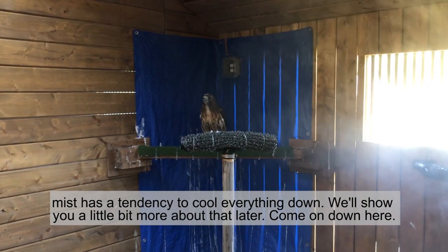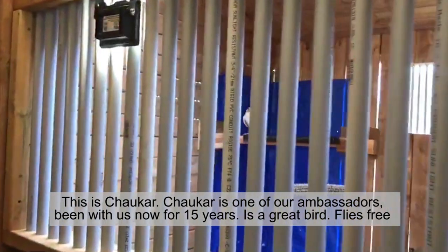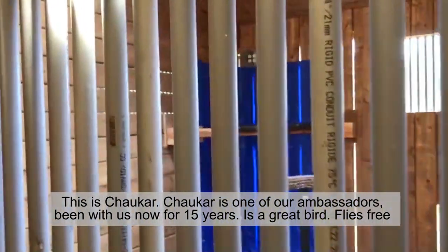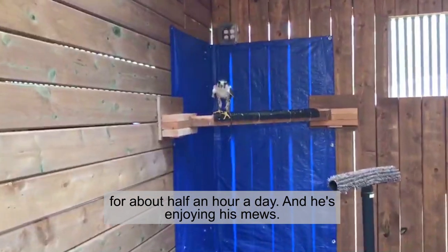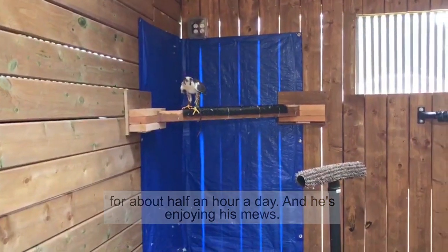Come on down here. And this is Shakar. Shakar is one of our ambassadors who's been with us now for 15 years. It's a great bird. Flies free for about half an hour a day. And he's enjoying his mews.